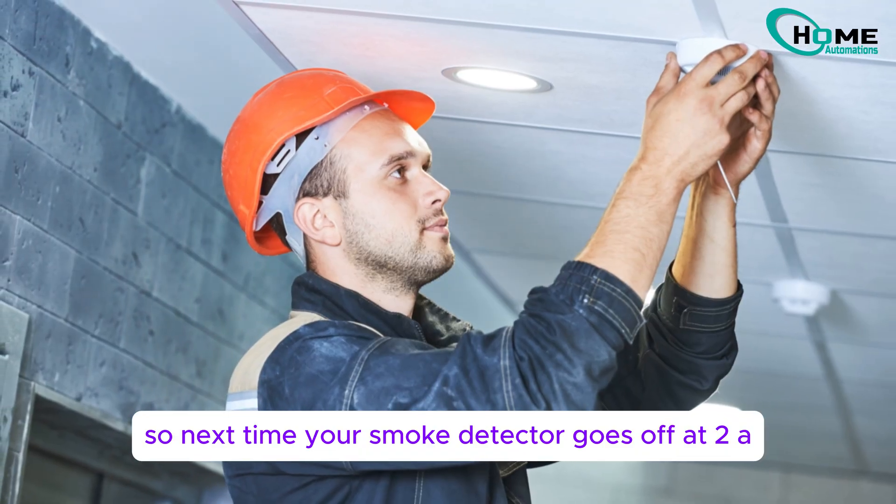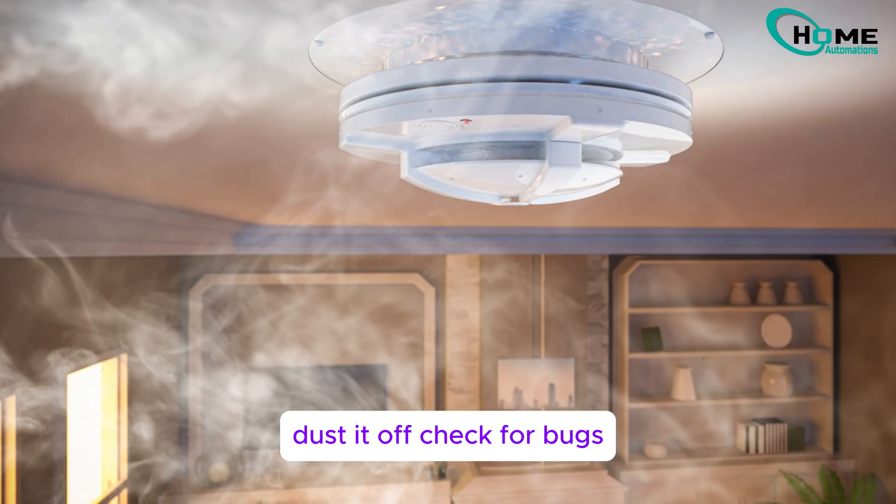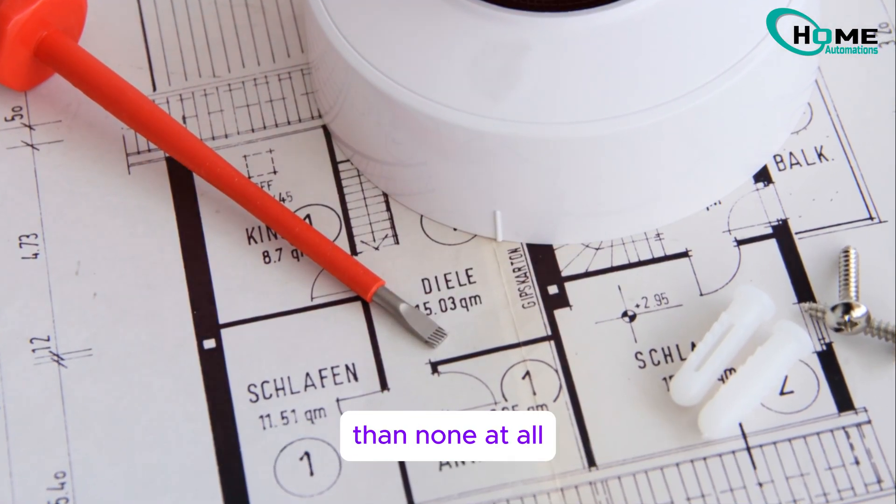So next time your smoke detector goes off at 2 a.m., don't panic. Dust it off, check for bugs, and maybe rethink your brand choice. And remember, it's better to have a smoke detector that cries wolf than none at all.